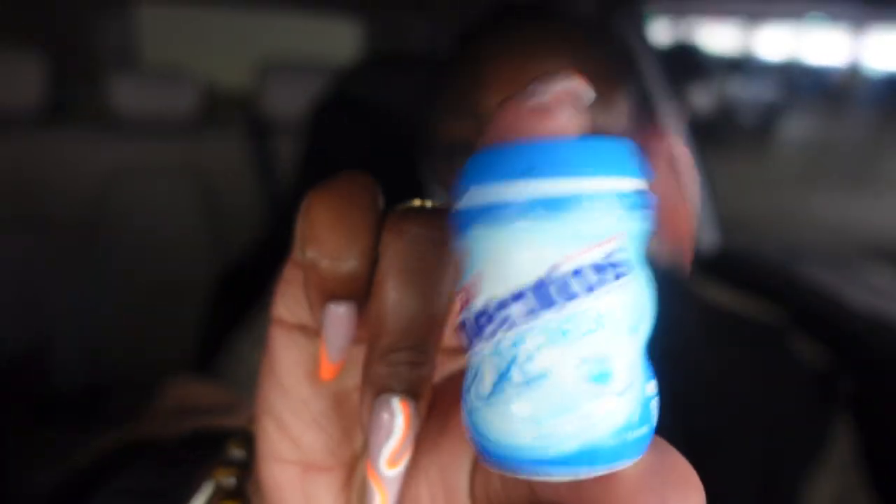The next thing I like to have in my bag is Mentos gum. These are cute little travel containers my boyfriend found at CVS some months ago. Ever since then I love them — I try to keep the container and just buy a bigger one to refill it. It's very convenient, especially when I have my smaller purses.